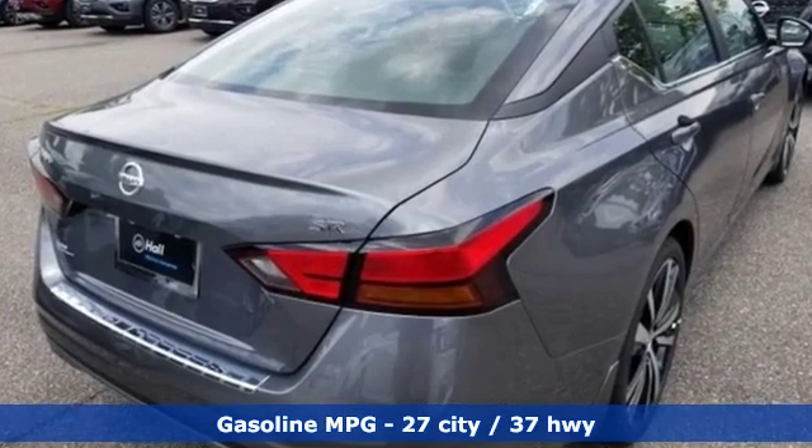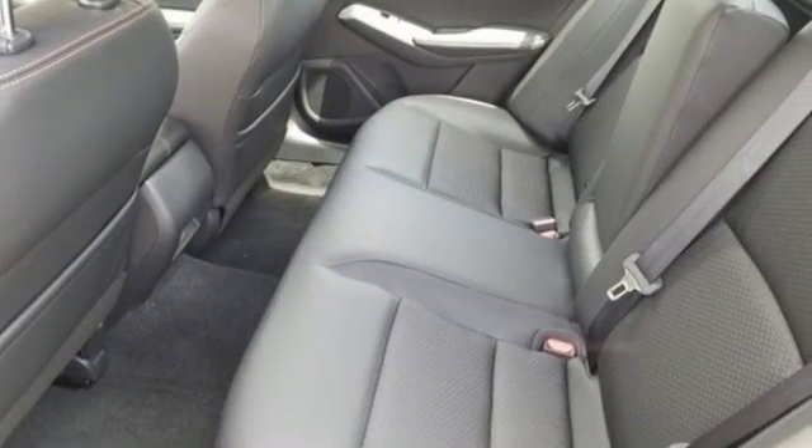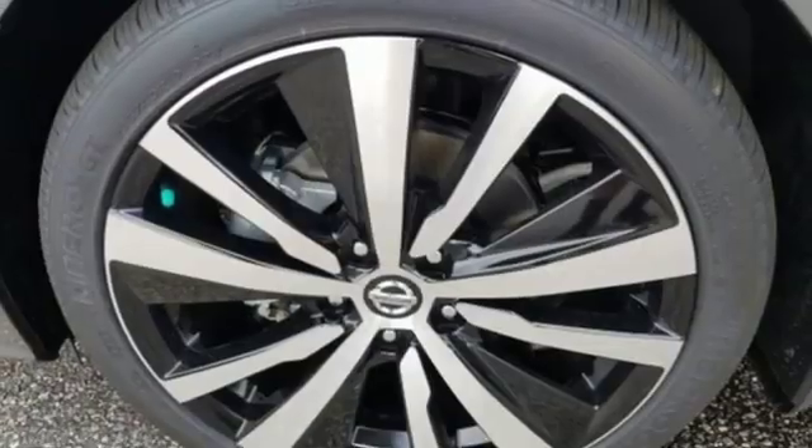Streaming audio, doors and push-button start proximity key, leather sport seats, remote engine start, and manual tilting steering column.